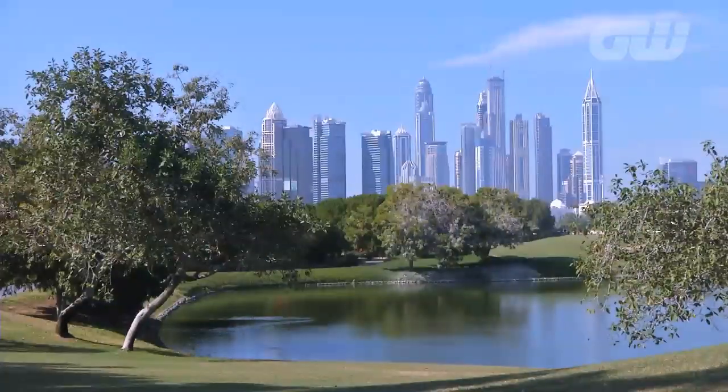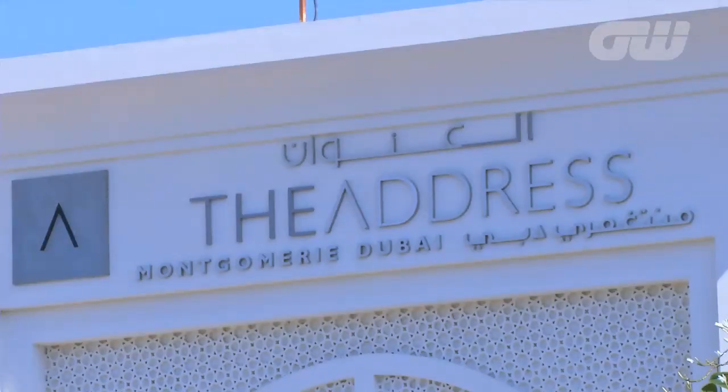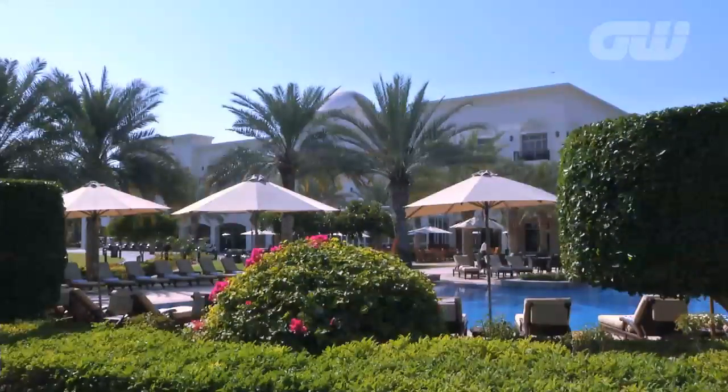Dubai is rapidly becoming one of the great golfing destinations anywhere in the world. The visiting golfer need look no further than the luxury of the Address Hotel, which is also home to the Montgomerie Dubai — a collaboration between renowned course designer Desmond Muirhead and Colin Montgomerie.